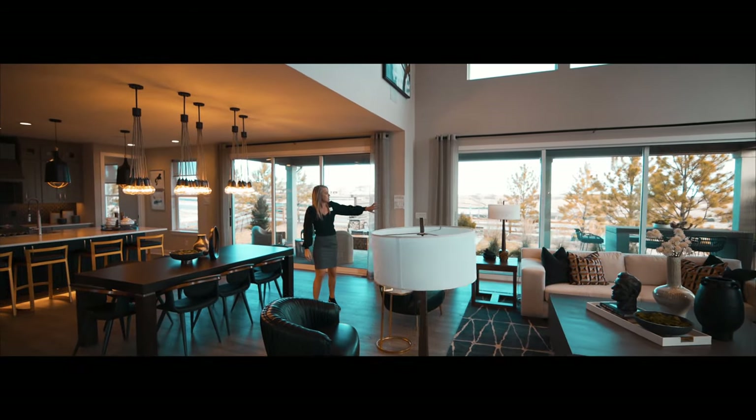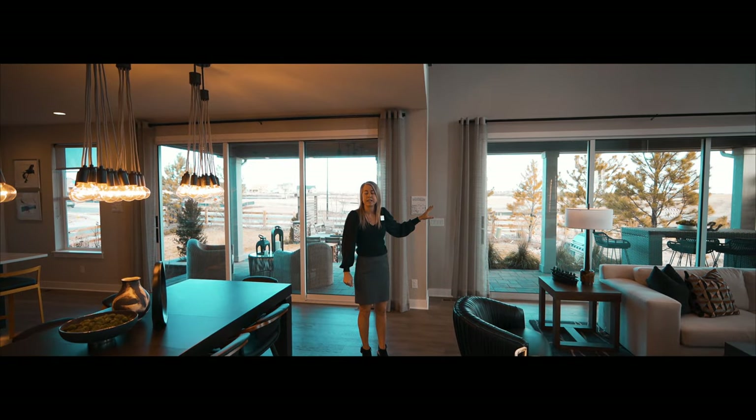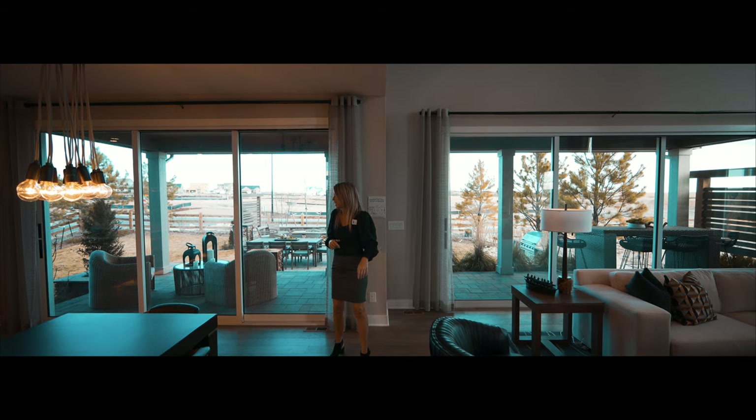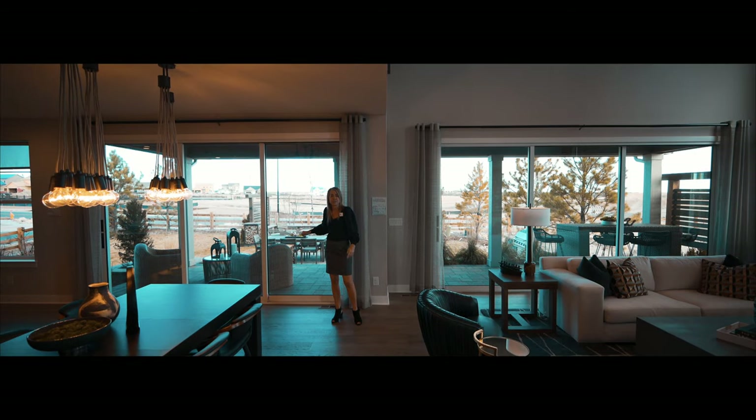Coming over this way, you can see the great big slider doors they put in here. This is an option that you can do — I would say do it if you can, because it really lets in all the extra light and brings the outdoors inside. They put in extra big slider doors on this side as well. These are all options you have when you're building your home.